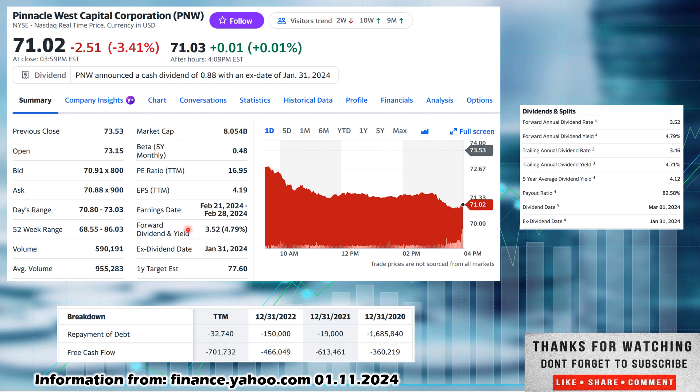The forward dividend is $3.52 paid out annually — they are quarterly payers, so divide by four. The starting dividend yield is a very nice 4.79%, on the edge of 5%. The ex-dividend date is coming up January 31st, with payment on March 1st, so buying now would capture the next dividend. The one-year target estimate from Yahoo Finance is $77.60, representing some slight upside in stock price appreciation over the next calendar year.